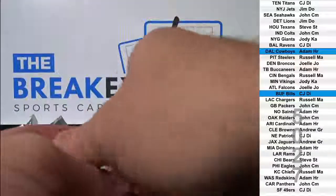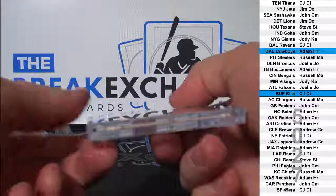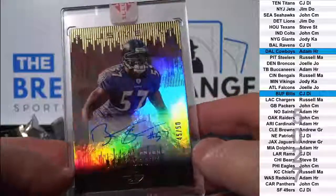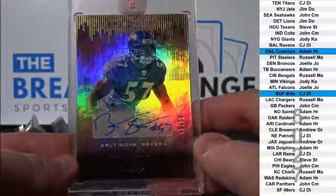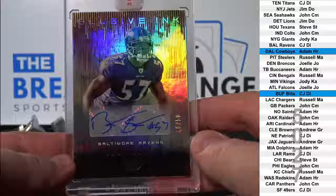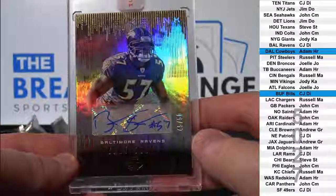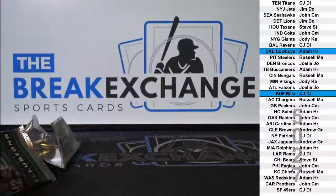Last pack! Bart Scott — short print auto to 50. Ravens, Ravens. Ravens goes to CJ DI. Alright, short print here.